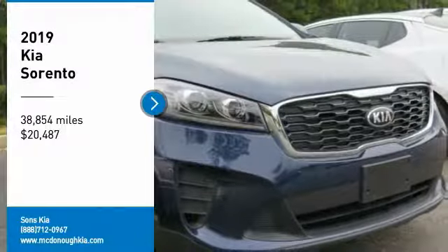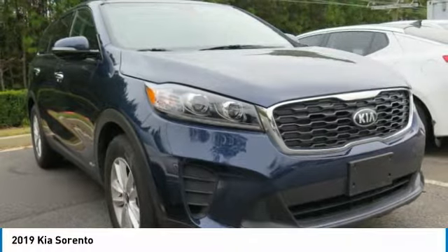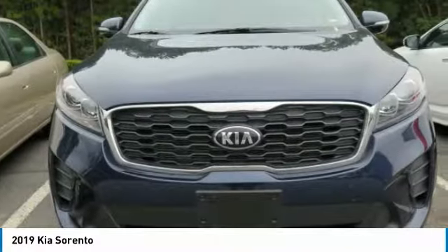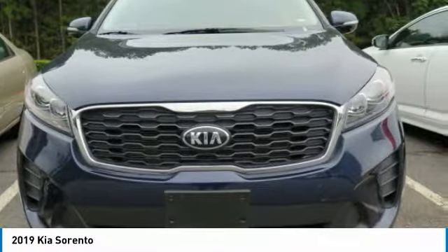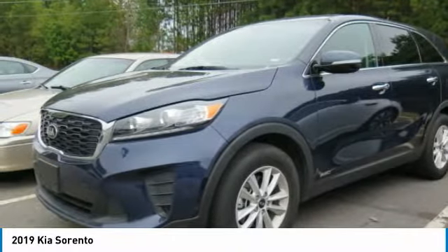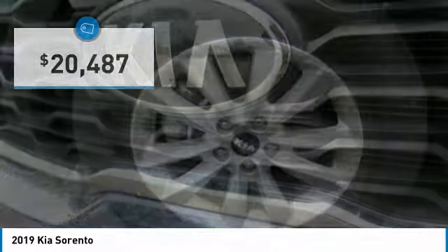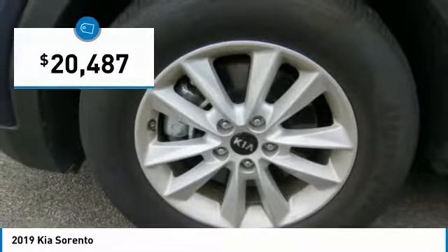Looking for the right vehicle? Check out the 2019 Sorento. The Kia Sorento is a comfortable riding, powerful, compact SUV loaded with impressive standard features. Take one look at its stylish, sleek design and you'll want to cross over to a Sorento — and it is priced below $25,000.